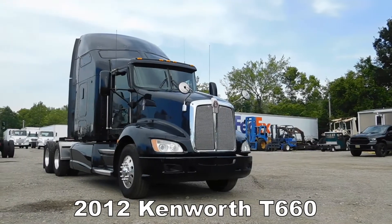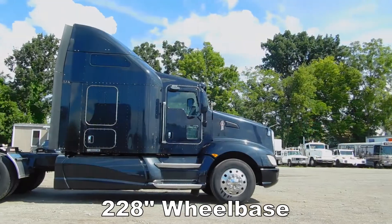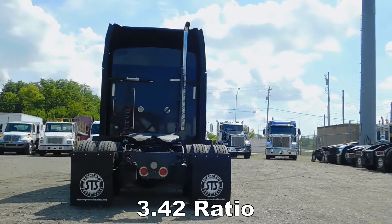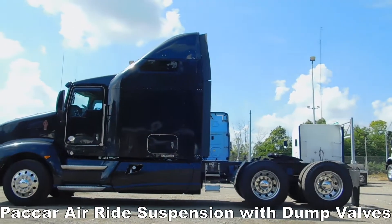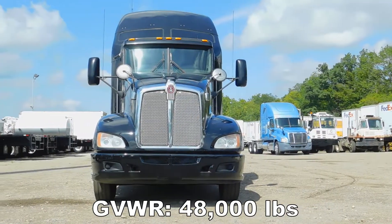2012 Kenworth T660, 228 inch wheelbase, 3.42 ratio, Paccar air ride suspension with dump valves, GVWR 48,000 pounds.